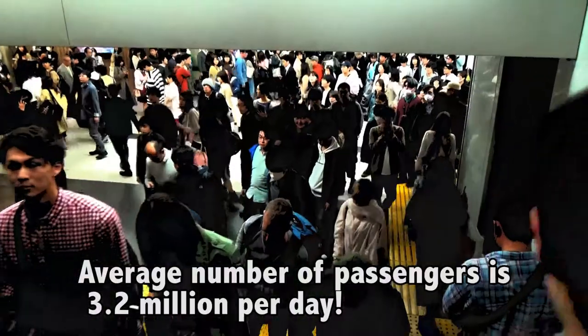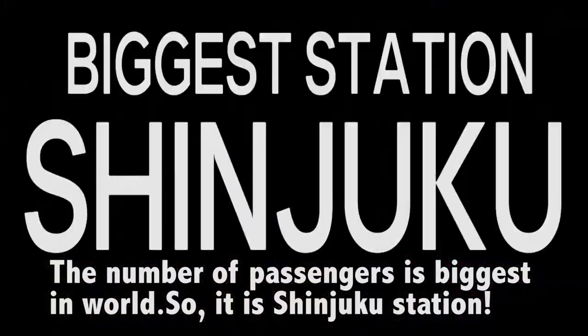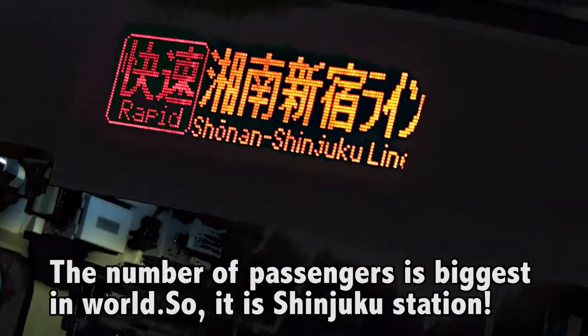The average number of passengers is 3.2 million per day. The number of passengers is the biggest in the world. It is Shinjuku Station.